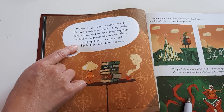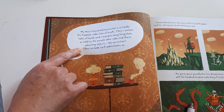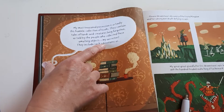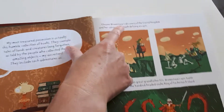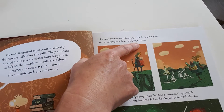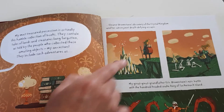Another activity you can do is where you play a game called Mind the Gap, where you read as the adult, and when you leave a gap, the child has to fill it in. So I would say they include such adventures as Eleanor Brownstone's discovery of the crystal kingdom and her subsequent death-defying escape. The idea of this is that you're making sure that the child is following what you're reading and that they're paying attention, and it's also quite good for reluctant readers.